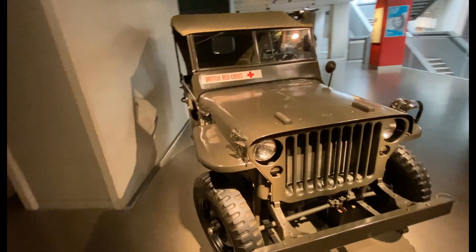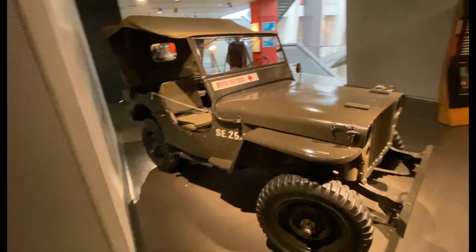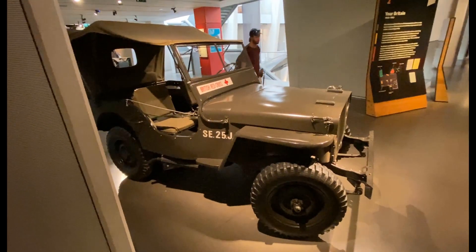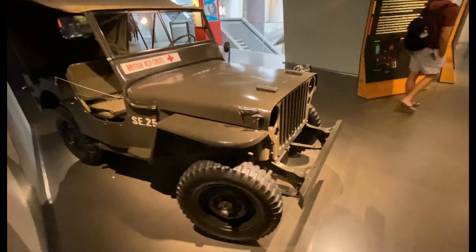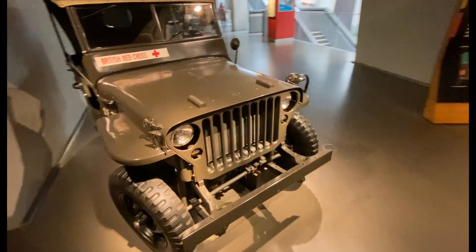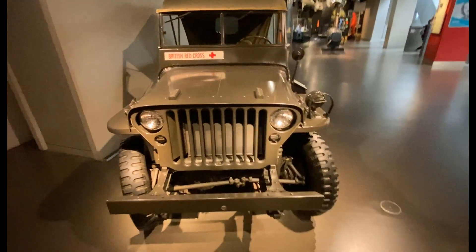It was a really amazing vehicle for that time, but even today it would be so much fun to actually drive one around. Very simple vehicle, but effective. You could see where the modern jeep design comes from.